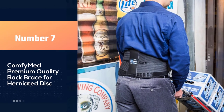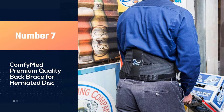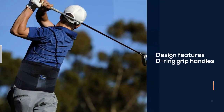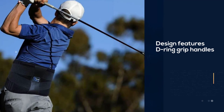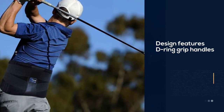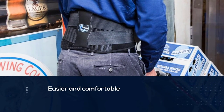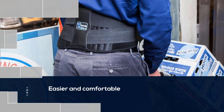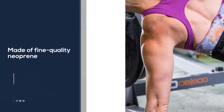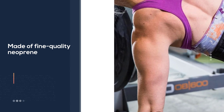Number seven: the Comfy Med premium quality back brace for herniated disc. Comfy Med is a removable lumbar pad back brace for lower back pain relief. The design features D-ring grip handles that make pulling the straps easier and comfortable, and the material is made of fine quality neoprene which provides therapeutic warmth and helps reduce back pain.